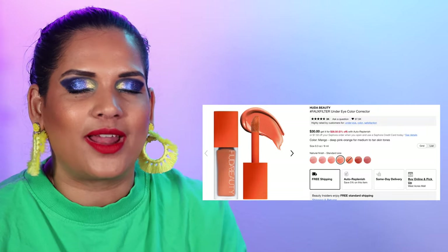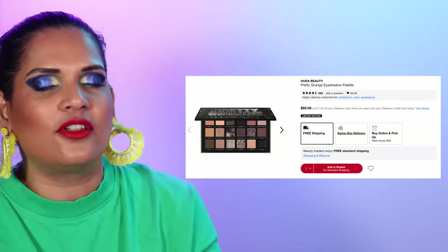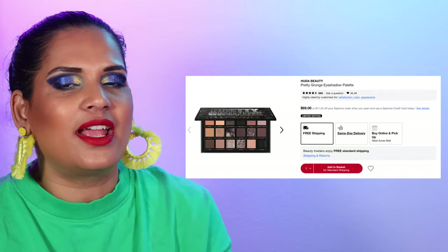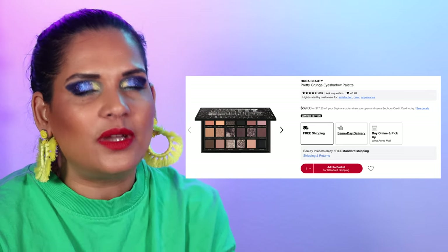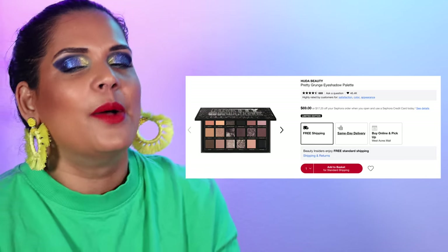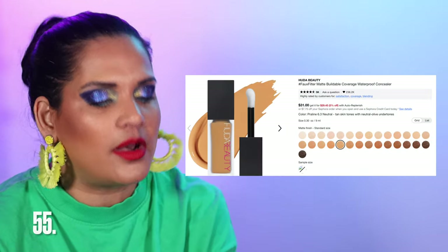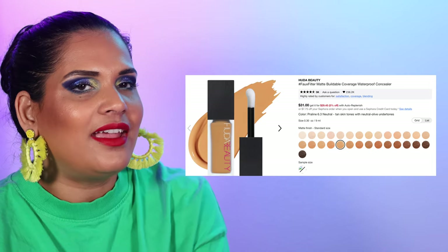I also have to mention Huda's eyeshadow palettes. Number 54 is her new one from this holiday season — the Pretty Grunge Palette retailing for $69. Huda is also a brand that has better sales on her website, but the Pretty Grunge Palette is super cute. It's a cool tone palette but also has some cool tone neutral shades, so it's not just like the Natasha Denona Xenon palette — this one has more wearability to it. Highly recommend if you're on the market for cool tone neutrals. Number 55 is the Faux Filter Waterproof Concealer at $31 in 29 shades — another great full coverage concealer from Huda Beauty.